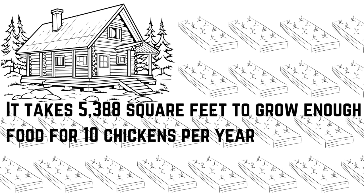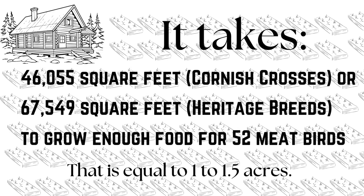To grow this 18 pounds of fresh greens you're going to need a six by three garden bed, which is 18 square feet. So now let's add all this up together — it takes about 5,388 square feet to grow enough food for 10 chickens for the year. To picture it, try taking your home or apartment size and divide or multiply to get up to that 5,388 square feet — I could fit three of my houses in that space. If you're good at visualizing acreage, that's just over a tenth of an acre. For meat birds: 52 Cornish crosses — one bird per week for the year — will need 46,055 square feet, which is about one acre. Heritage breed meat chickens will need 67,549 square feet, which is about one and a half acres.